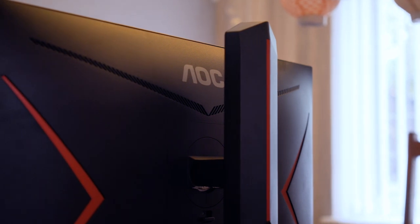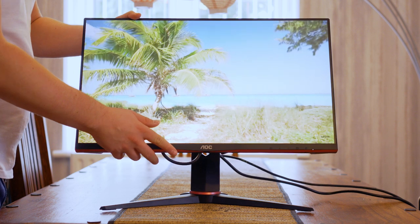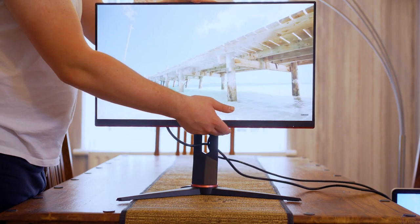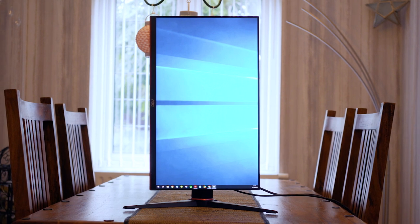The monitor has a 3.5 to 21.5 degree tilt, a minus 30 to 30 degree swivel, and raises up and down to 130 millimeters. And if you're so inclined, you can also twist the monitor into a vertical aspect ratio.